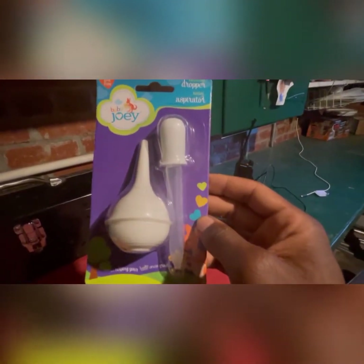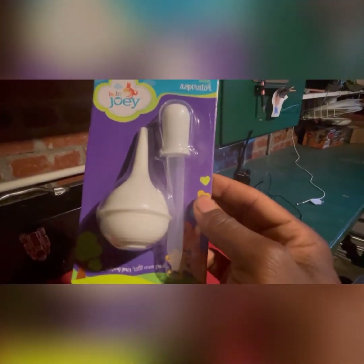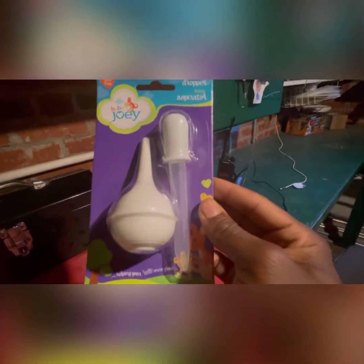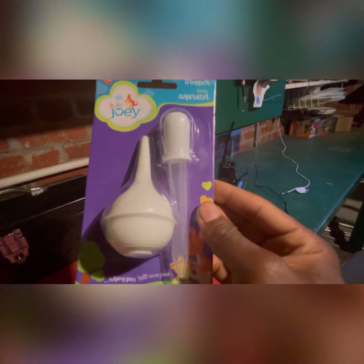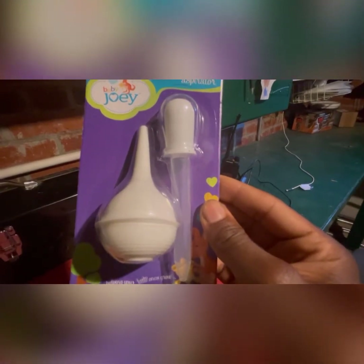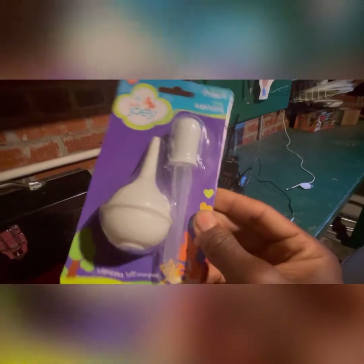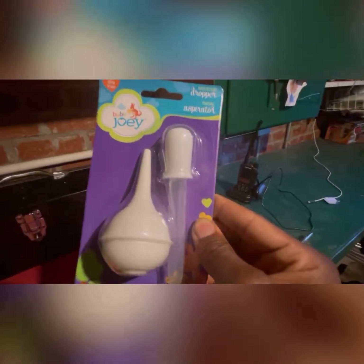The fourth thing on the list is a nasal aspirator — I call it a baby boogie sucker. The reason why is the pups come out and they're gurgly, or the puppies have trouble creating an airway. You use the nasal aspirator down their throat to suck all the fluid from its throat and each nostril, just like with a baby. It helps create that airway. That's very important — very vital.